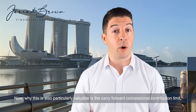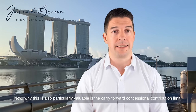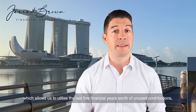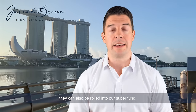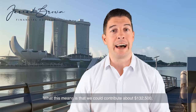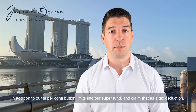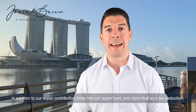Why this is also particularly valuable is the carry-forward concessional contribution limit, which allows us to utilize the last five financial years worth of unused contributions. They can also be rolled into our super fund. What this means is that we could contribute about $132,500 in addition to our super contribution limits into our super fund and claim that as a tax deduction.